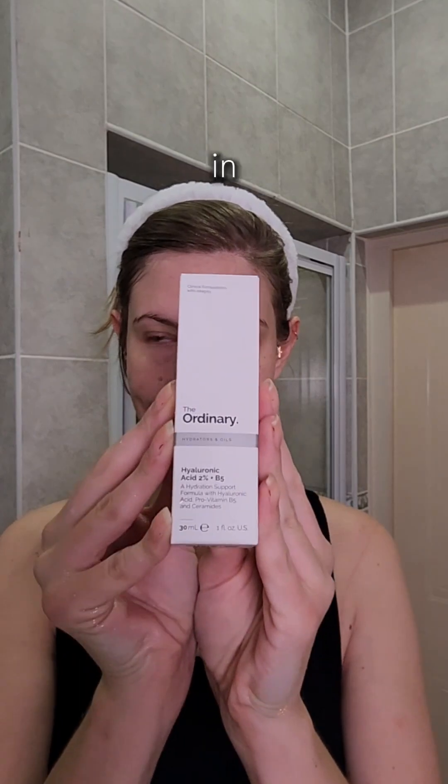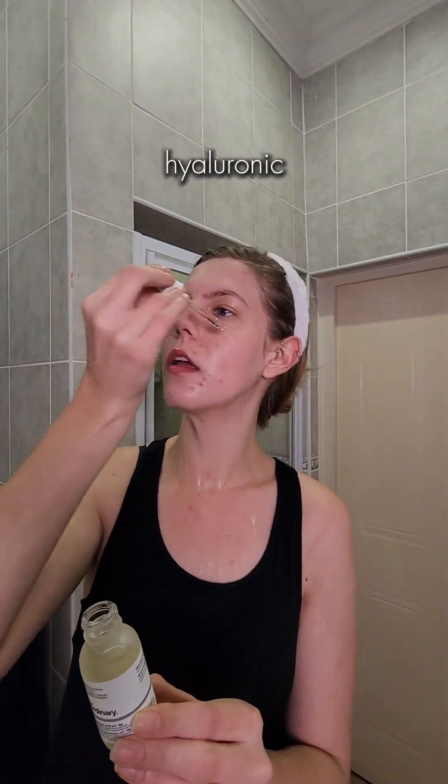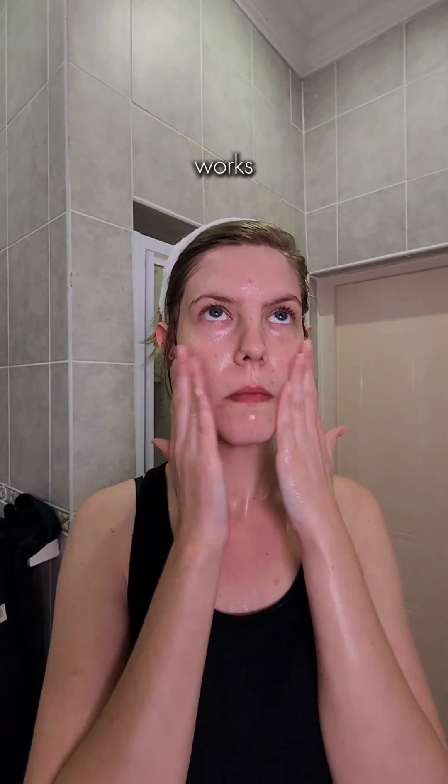Now I'm going in with my Ordinary Serum — this is the Hyaluronic Acid 2% and Vitamin B5. I love the way Hyaluronic Acid plumps the skin, so this is amazing. I'm excited to see how this works.